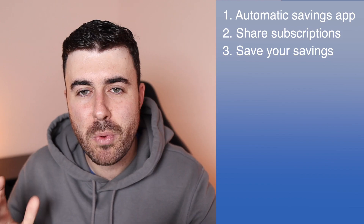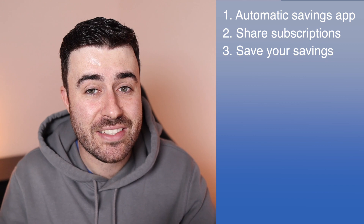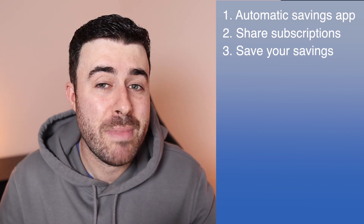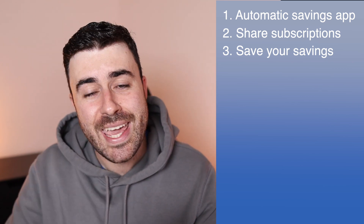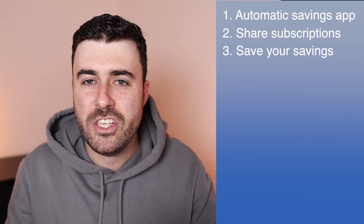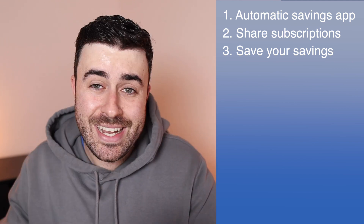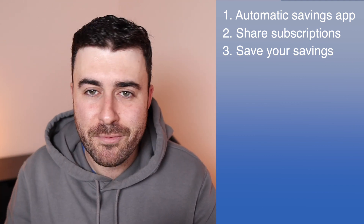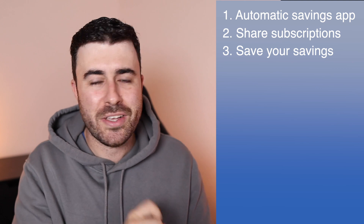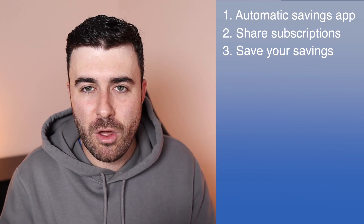Number three: save your savings. This is more of a mental shift, but it really works. Let's say you wanted to go out and spend £60 on a meal, but you decide to cook at home for £10, saving you £50. The key thing is to actually transfer that £50 into savings so you can see the result of that sacrifice. Most people do the saving part but don't actually set aside the difference, and towards the end of the month they spend more loosely. Saving your savings builds a better relationship with your money.